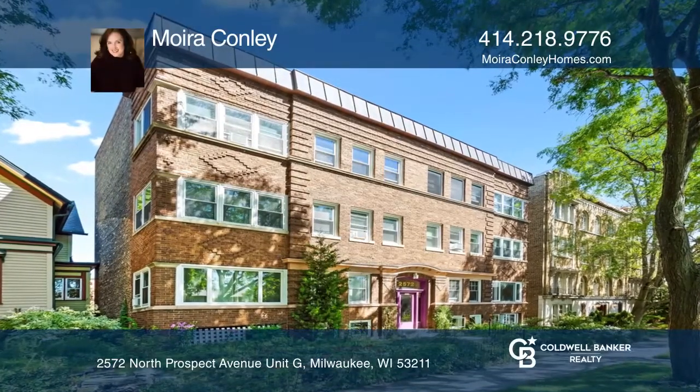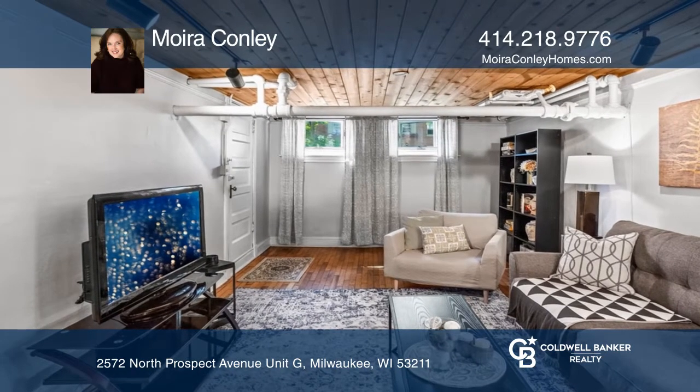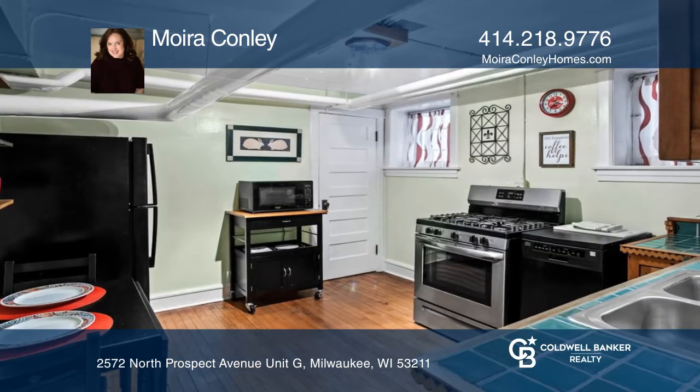This bright two-bedroom garden condo is pet-friendly and features spacious living areas, hardwood floors, large bedrooms, and new appliances. Exposed brick and pipes give this unit a cool urban feel.